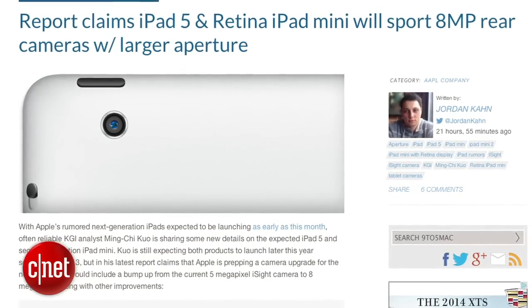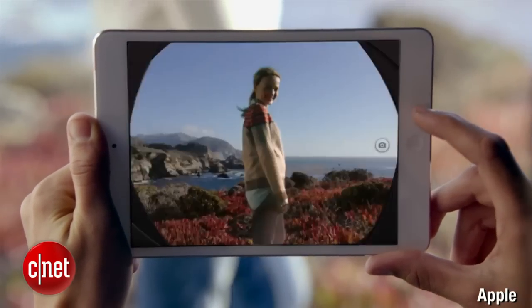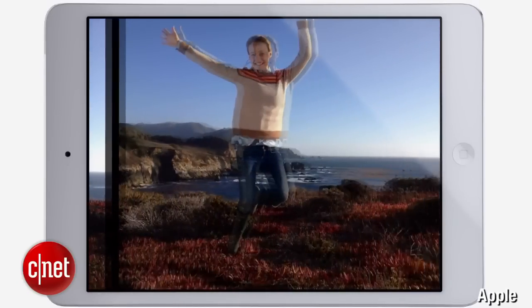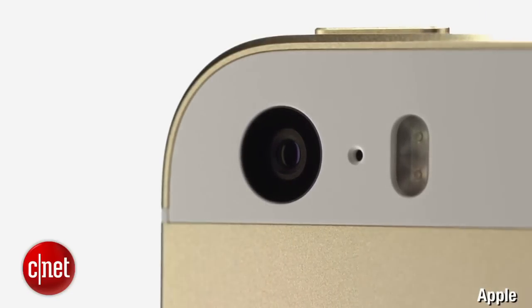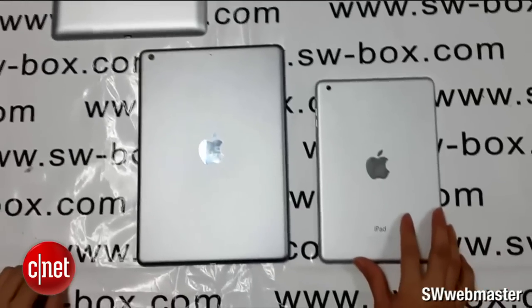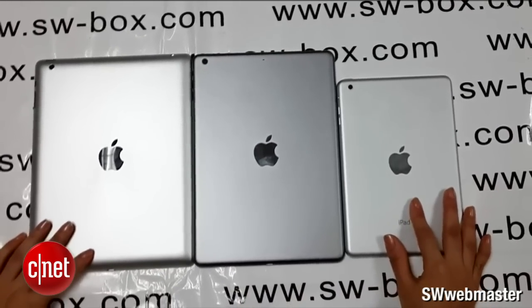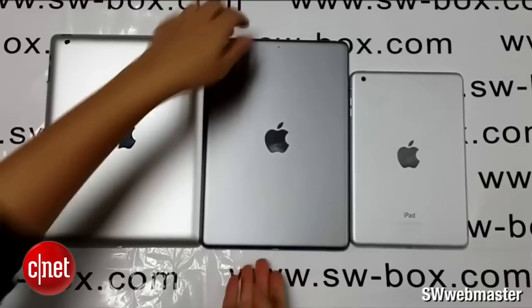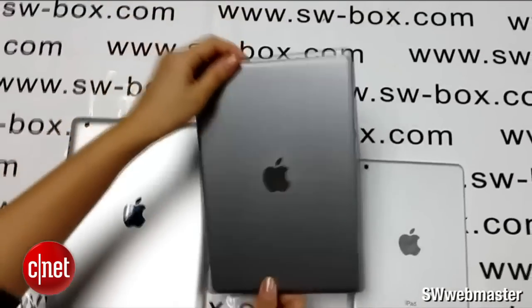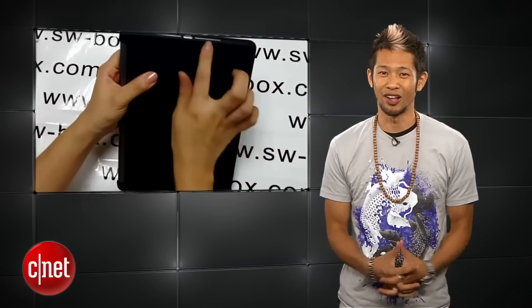RIKGI analyst Ming-Chi Kuo also reports that the next-gen iPad and Retina iPad Mini will bump up to an 8-megapixel camera with a larger aperture for better pictures. One of the highlights of the 5s is its improved camera, so hopefully they bring the same to the iPads. More videos have leaked out — this time it's a hands-on with the iPad 5's housing in space gray, and the team from swbox.com compares it to the design of the iPad 4 and iPad Mini. It's smaller, thinner, and lighter, and we're just giving you guys a little eye candy.